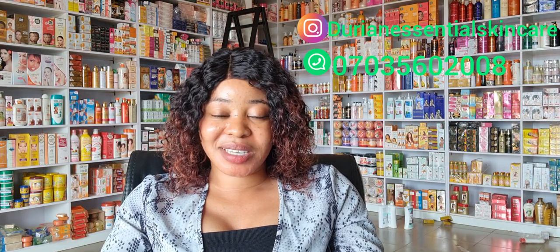Once again, my name is Queen and you're welcome to Dorian Essential Skincare. If you're just stopping by for the first time, please click the subscribe button. If you want to buy any of the skincare products from me, just give me a call or chat me up on WhatsApp, or drop a comment below. This would be the end of today's video — please subscribe and I will see you in my next video. Have a lovely day, bye!